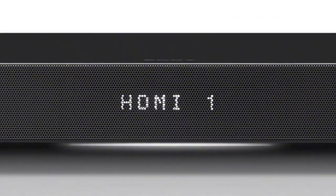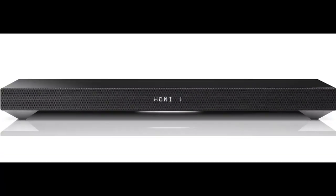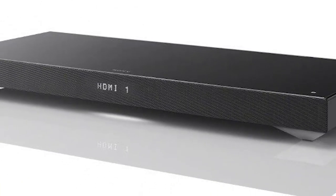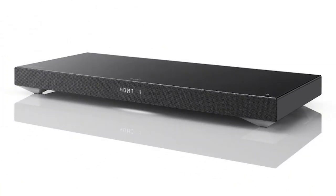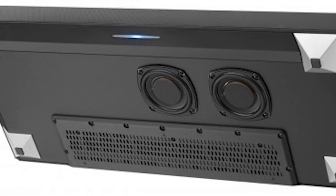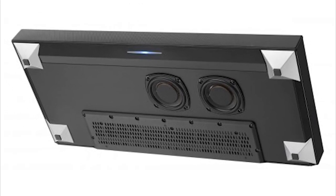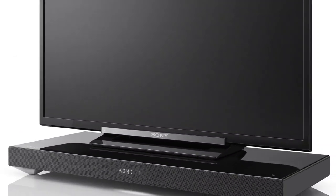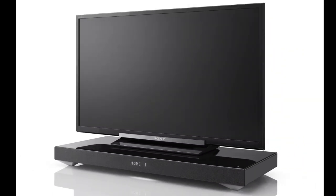Let's take a look at what this thing looks like. In this next section we're going to be looking at the details of this product in a section I like to call 'What the Specs.'